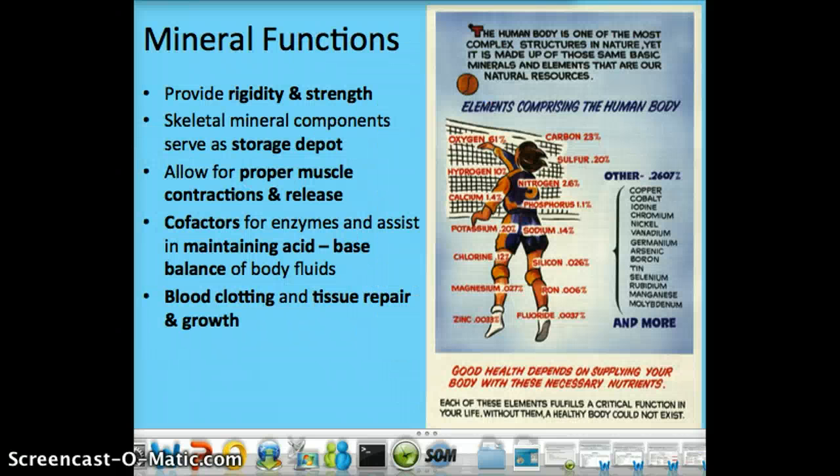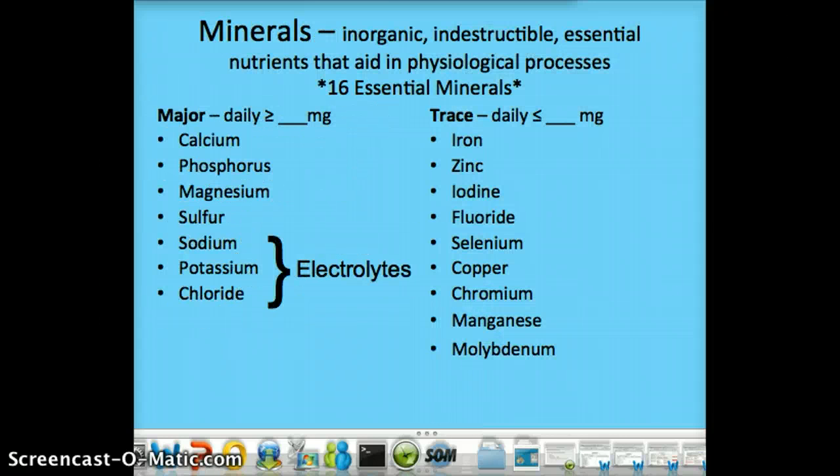Moving on to minerals — minerals are going to be inorganic and have lots of functions. There are 16 essential minerals, which means you must consume them through your diet. We classify them as either major or trace. For a mineral to be major, it needs to be required in 100 or more milligrams per day. The only thing that differentiates between major and trace is how much you need of them — it does not make one more important than the other.